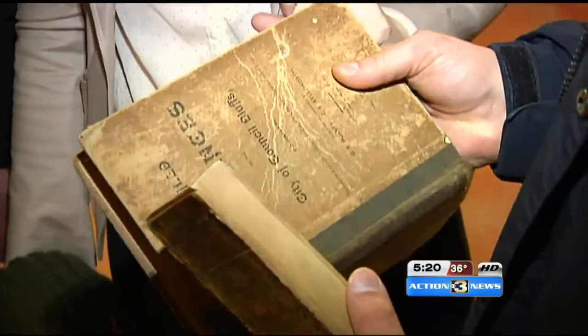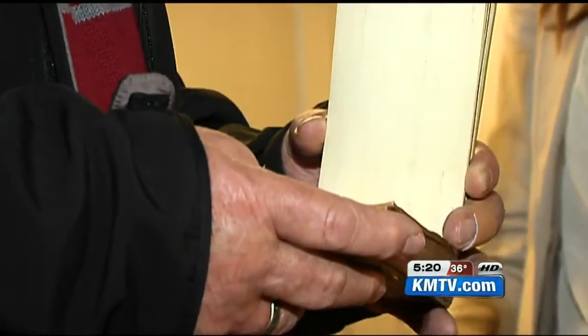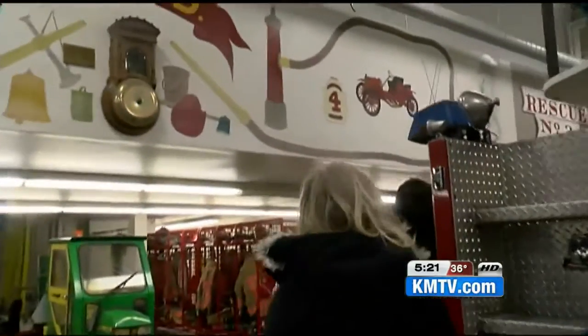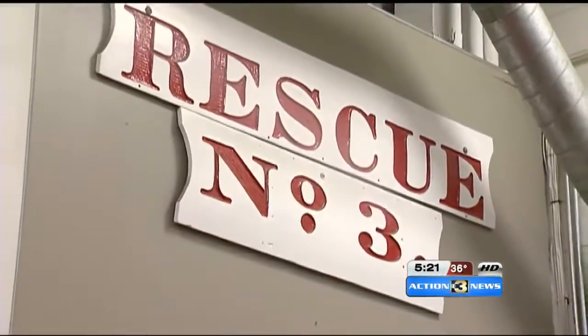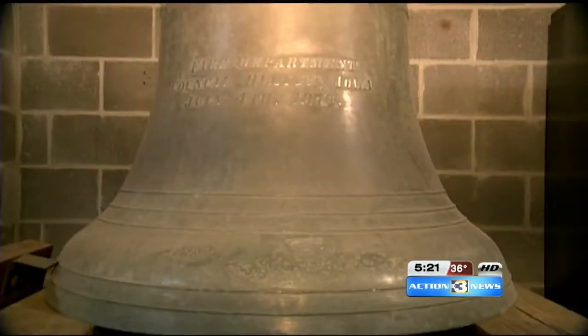We have all the logbooks all the way back to the 1800s when the fire department started — the 1850s. So we actually have the daily logbooks of what those firemen did each day. The Council Bluffs Fire Department is filled with history. This sign here, the rescue number three, was actually the original sign on that picture I showed you — the old wood fire station. That one was built in 1882.